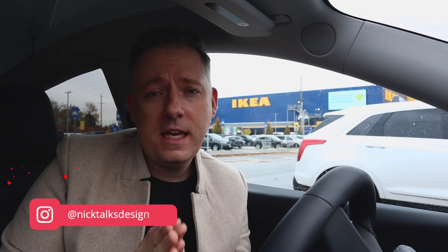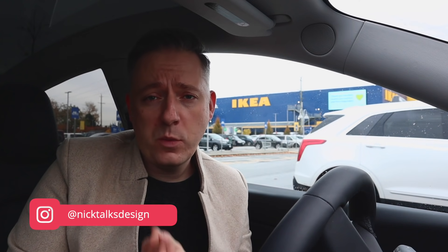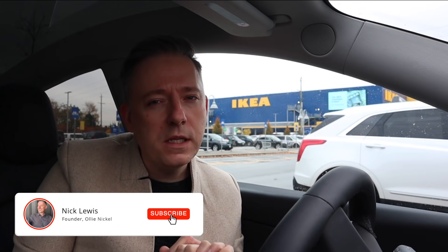Hi guys, it's Nick, welcome or welcome back to my channel. I'm so excited because today I am here at IKEA checking out their holiday 2020. I kind of have a vision for something that's really modern, maybe a little bit edgy, something that uses a lot of whites and neutrals, maybe even a little bit of black, a little bit of blue — I haven't decided yet.